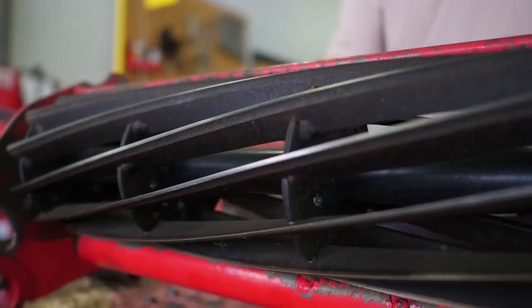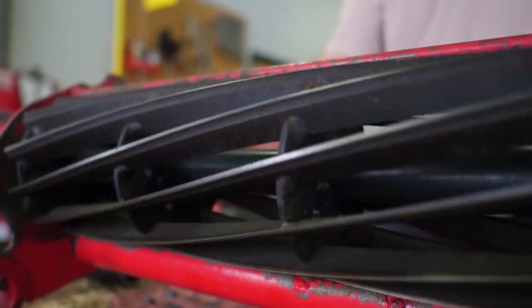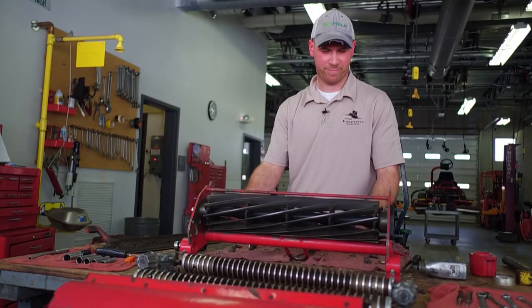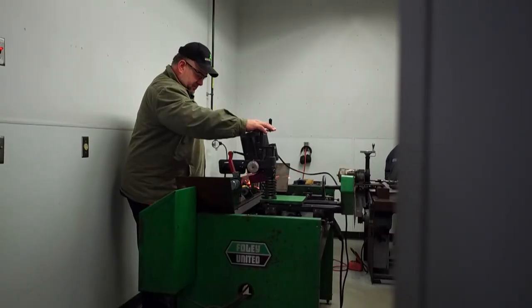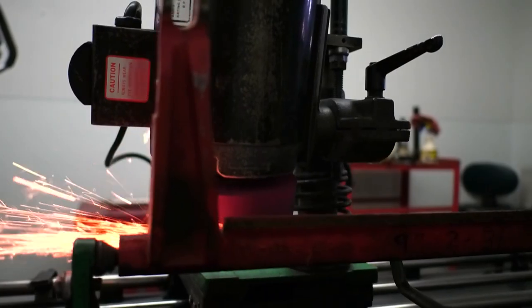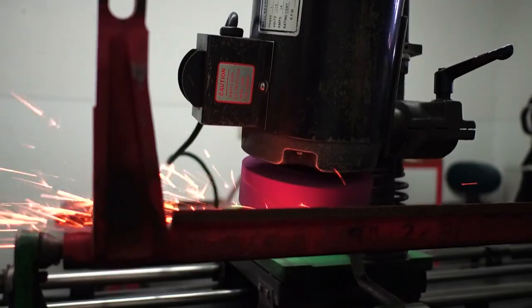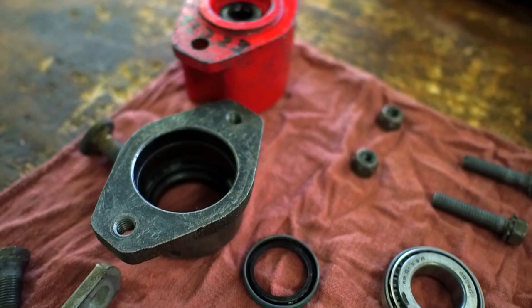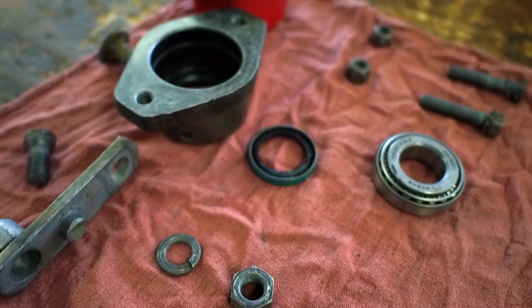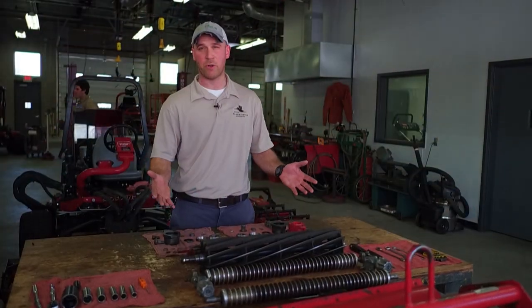We've got about just under 70 reels that we have to maintain. Every year they come off the machine, we go through them, then the reel actually has to get ground, and the bed knife has to get ground separately, and then it has to be all put back together and set up to a certain height of cut. A job that takes several months. This is one reel unit — this one is completely disassembled, and this is what we have to do to all of them.